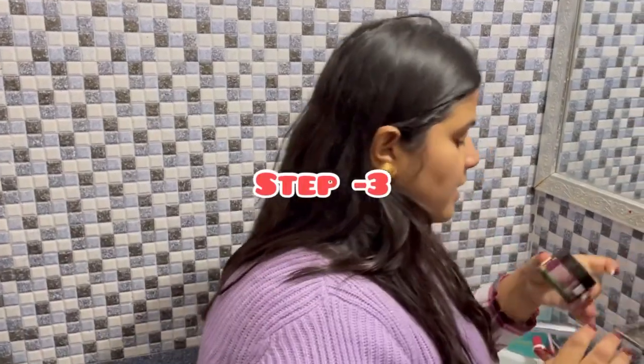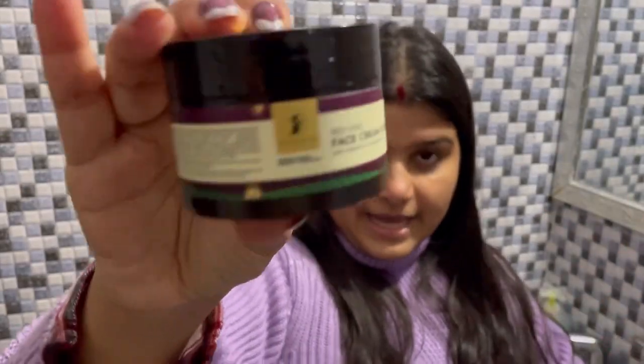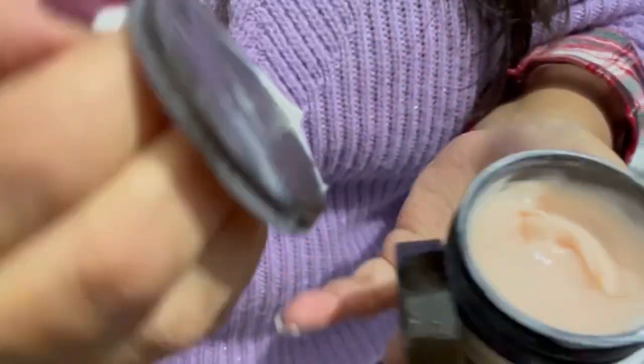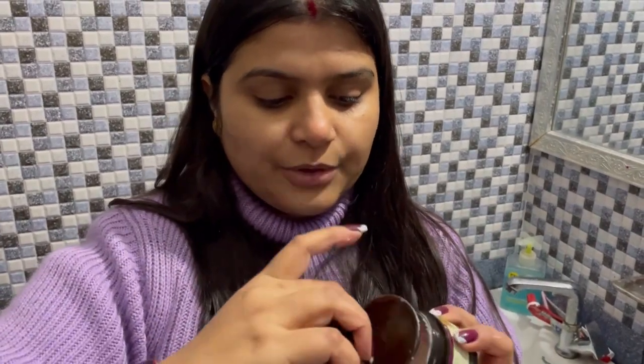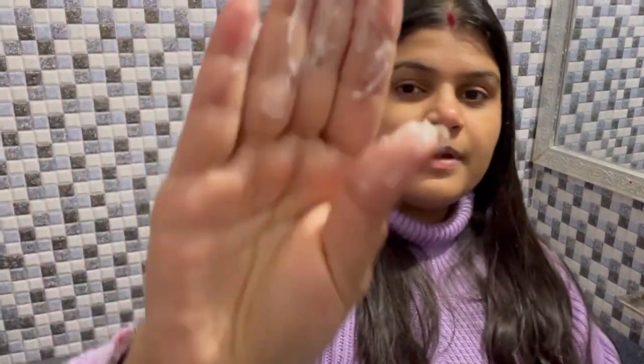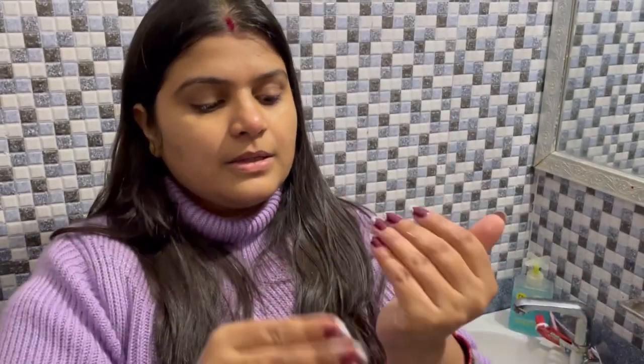Then we will use the face cream. This is the Red Wine Face Cream — SPF 30 is already included. It comes with a very nice and very light fragrance. The cream is very lightweight as well. I am going to use this much amount now. It comes with good packaging — it has a lid over it so that it should not get spilled. You can see the texture. I am going to massage it all over my face. You just massage it all over your face and you are done.